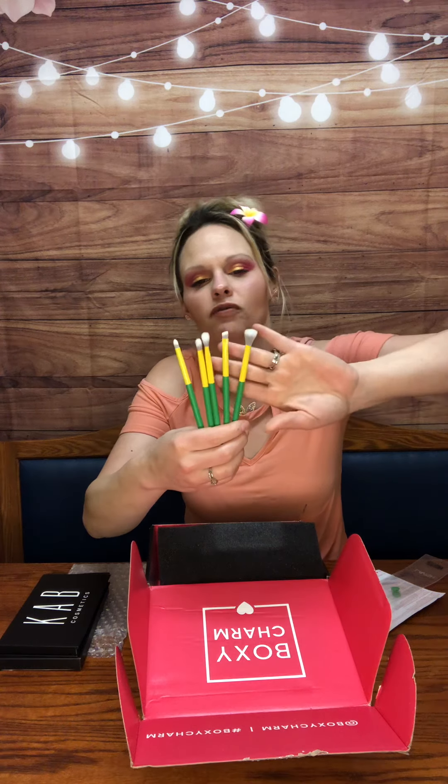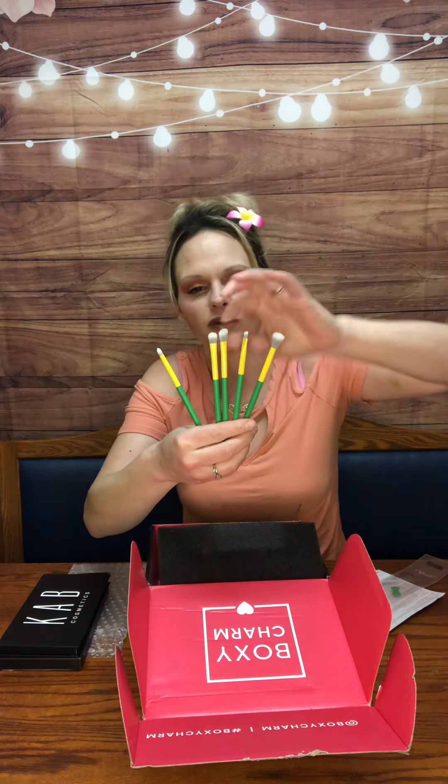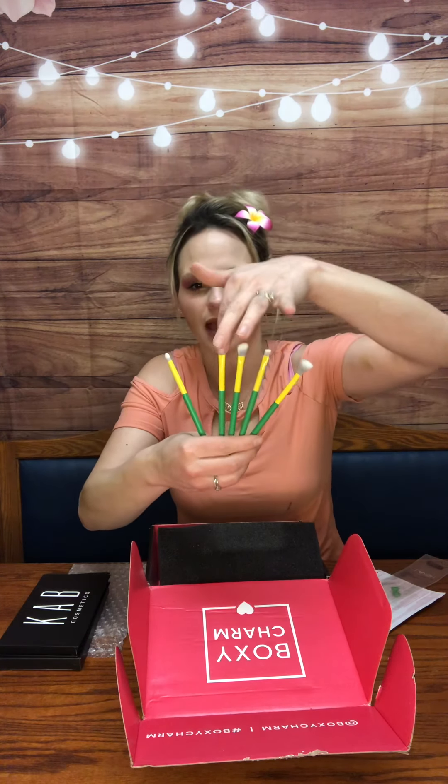They feel really soft. You've got the blending brush, the angled liner brush, the angled fluffier brush, the applicator brush, and the pencil brush. I'm super excited to give these a try and I will definitely be using these in an upcoming video to put them to the test.